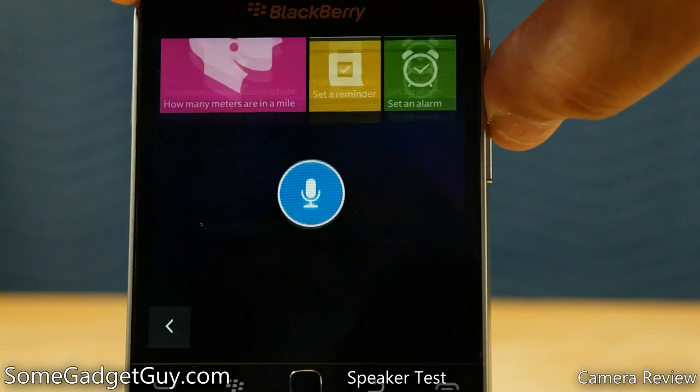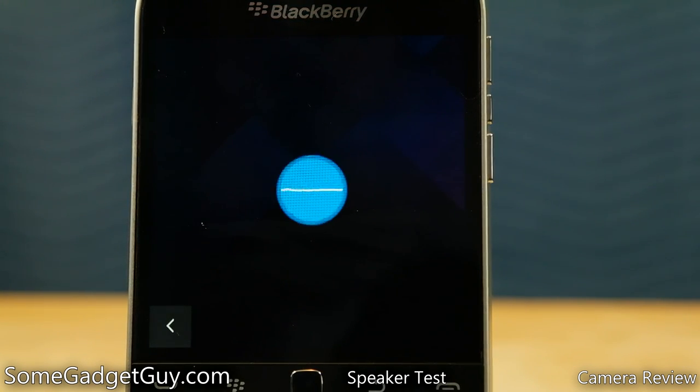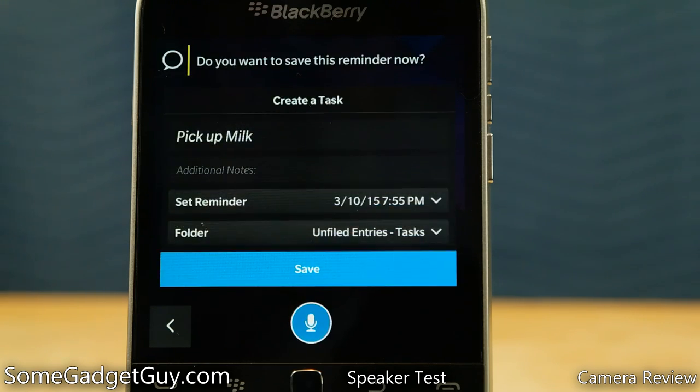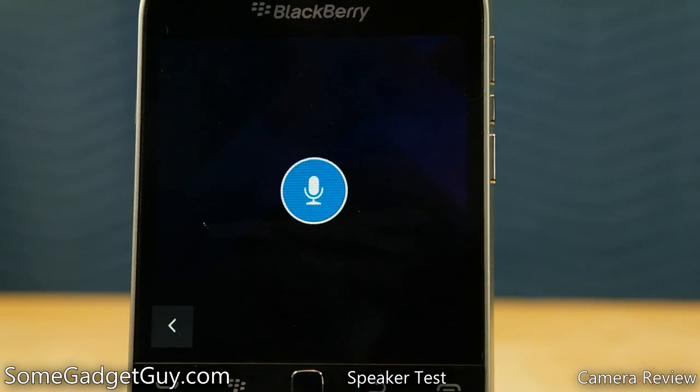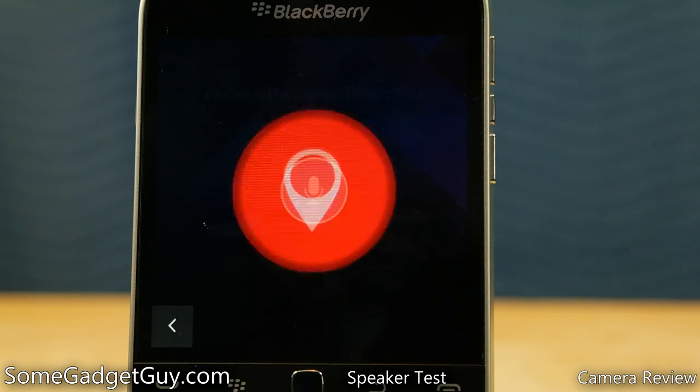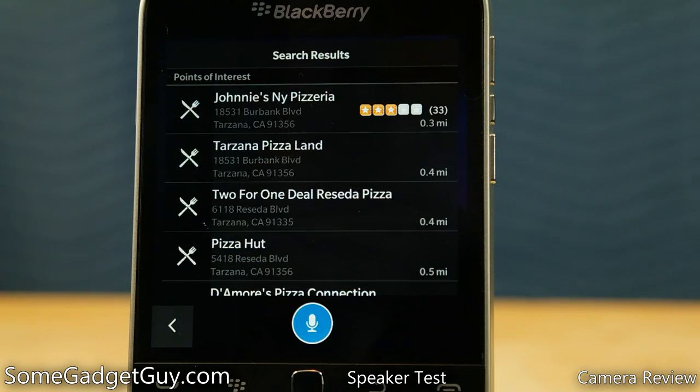And all this goes hand-in-hand with the BlackBerry Assistant. A long press on that side button brings up a speech prompt, which allows you to search, set reminders and calendar appointments, open apps, and voice dial. It doesn't have the plucky charm of Cortana, but in terms of functionality, it's a competitive offering to what Microsoft, Google, and Apple are building into their phones. Searches take a bit longer on this low-power hardware, but it's still terrific functionality.